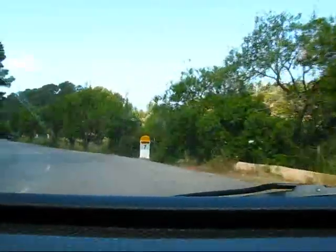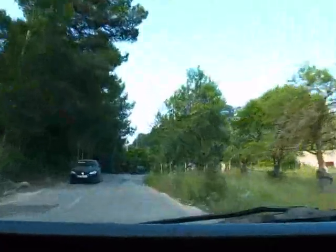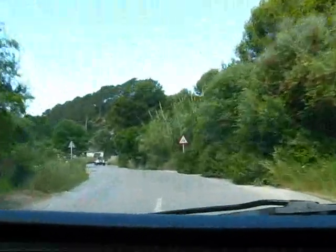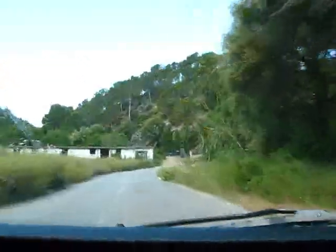The roads are always very narrow here and you always have to be careful how you drive. Fortunately, this particular road is one of the wider ones. It's also quite windy, as you can see.